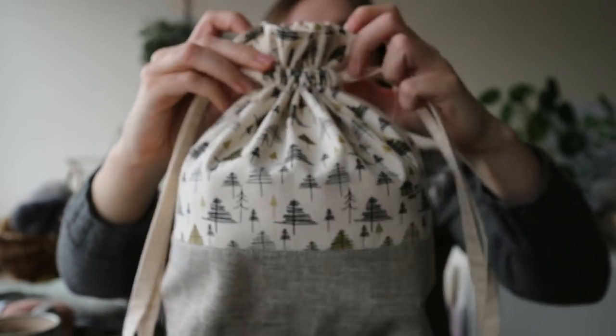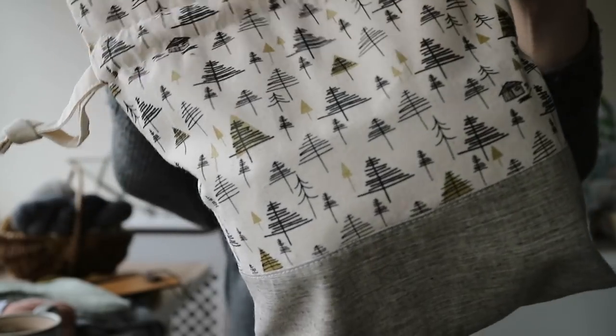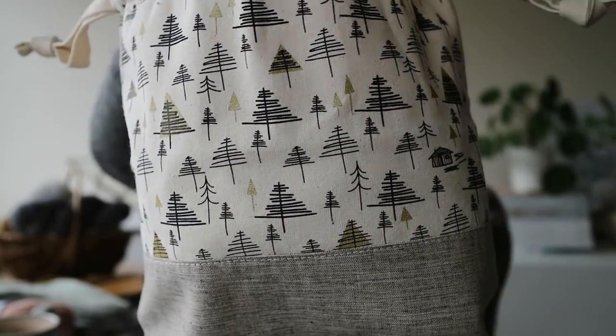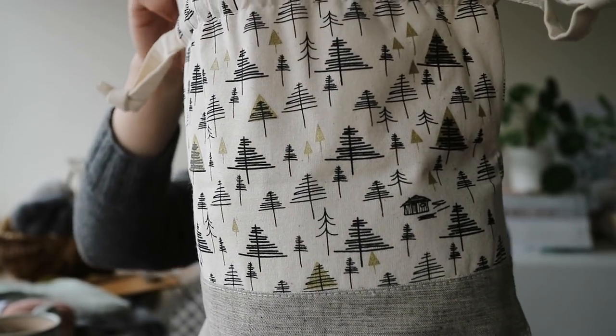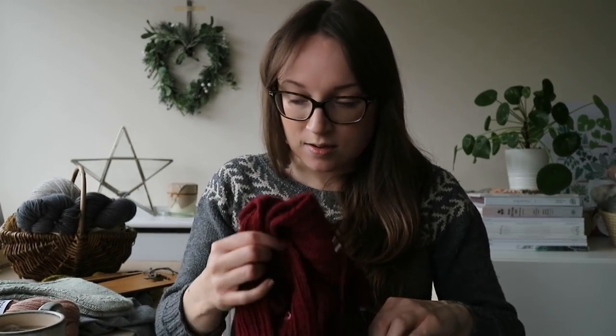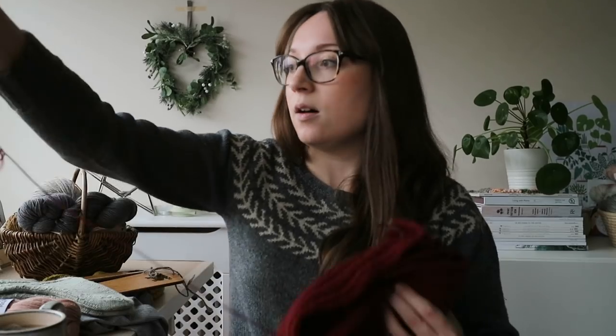The log cabins are spotted around on the fabric, so you might only get two or three on each bag. This is the design printed in gold and black on my grey drawstring bags. Inside I've got a scarf that I've been knitting for my partner Theo.